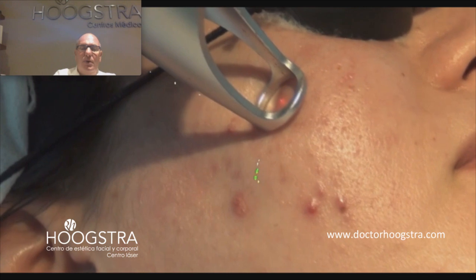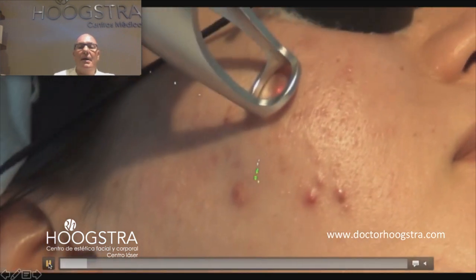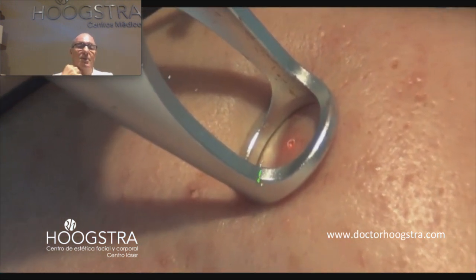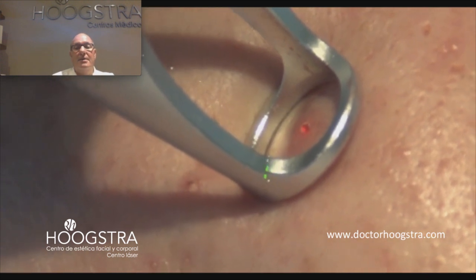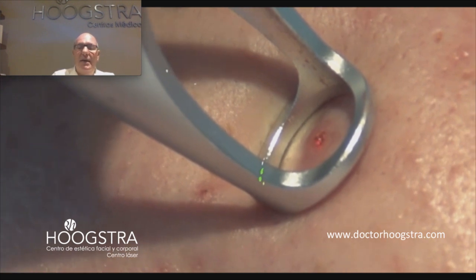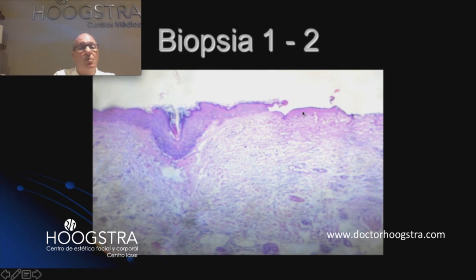Here we can see how the handpiece drains the pustule and also damages the pilosebaceous follicle. This is a perfect treatment because this pustule is not going to produce cellulitis and damage the tissue. This is histopathological tissue where we can see how the Lotus Laser precisely removes the corneal layer. For this reason, the patient's recovery is very, very fast.